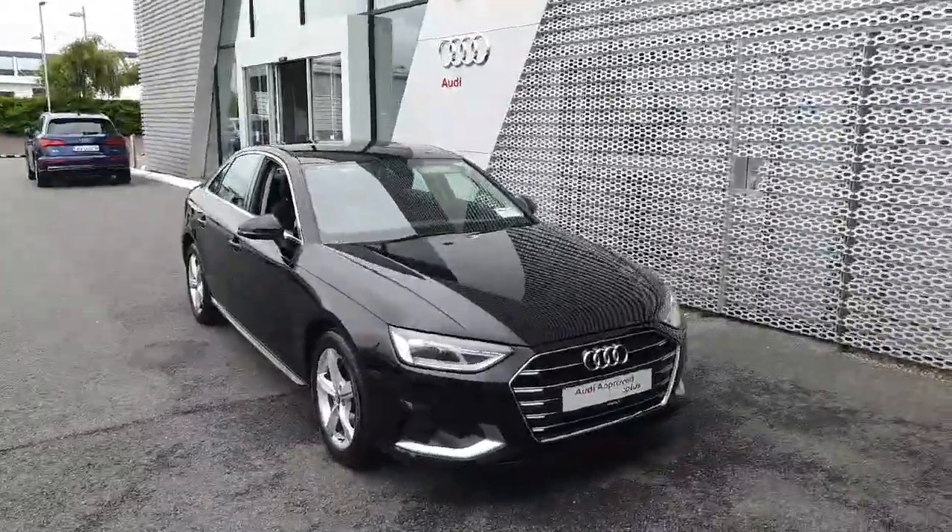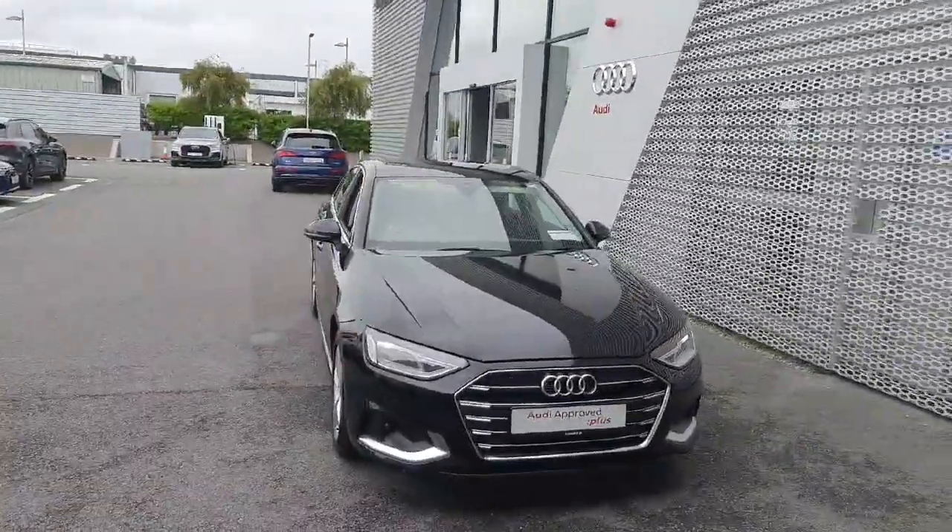To arrange a test drive or for more information, please call us in the showroom at 061-336-000.